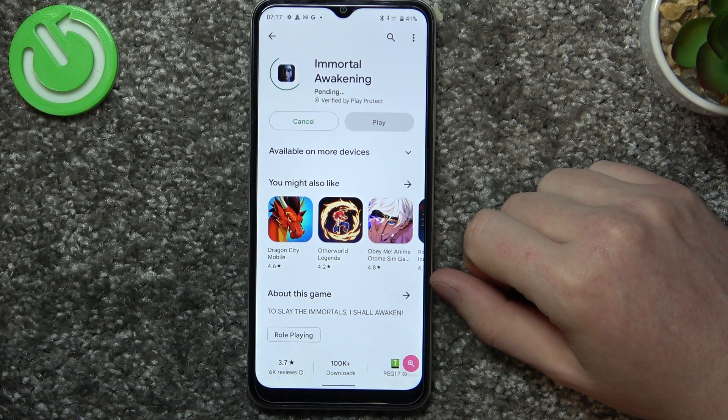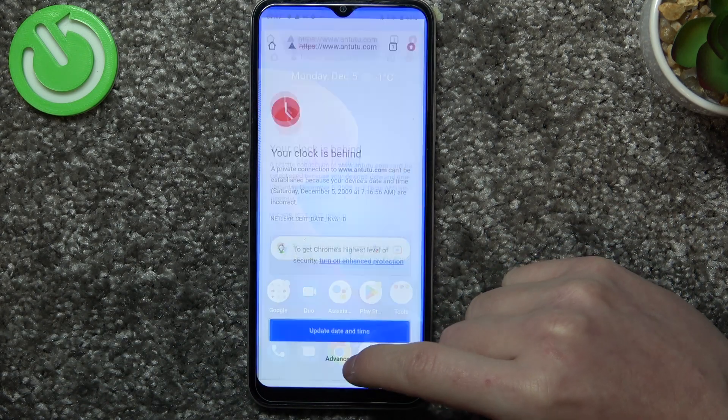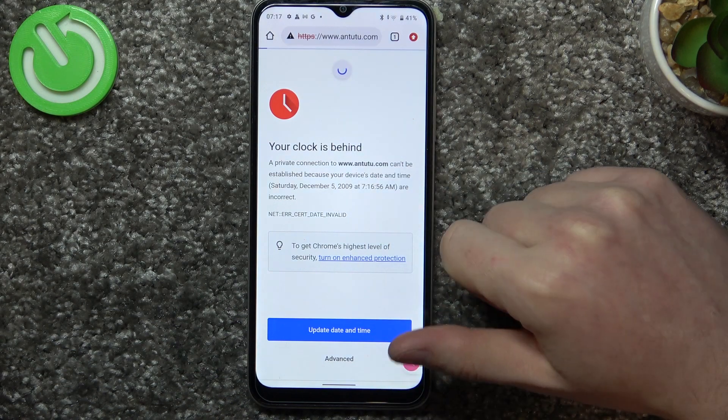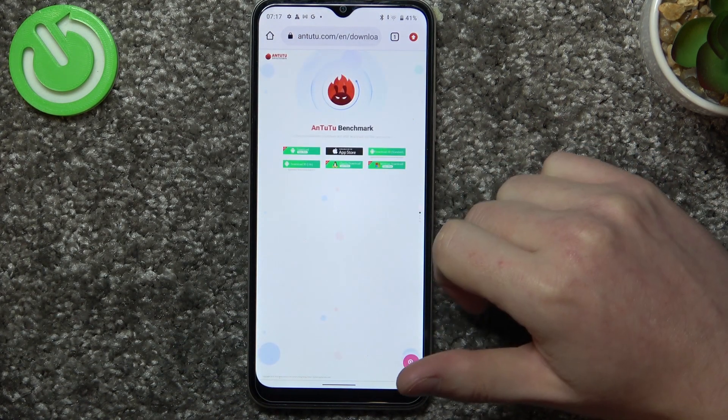The same fix works for Google Chrome — launch the browser, reload the page, and it also works perfectly.